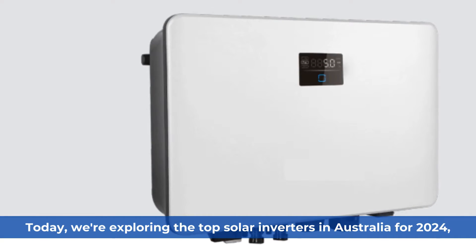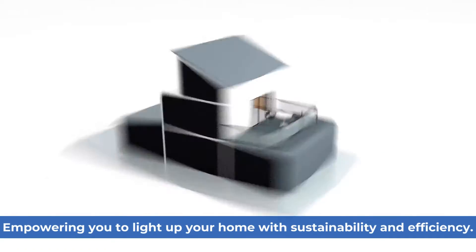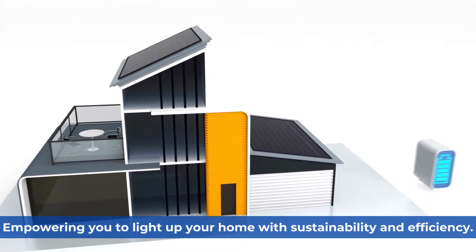Welcome. Today, we're exploring the top solar inverters in Australia for 2024, empowering you to light up your home with sustainability and efficiency.